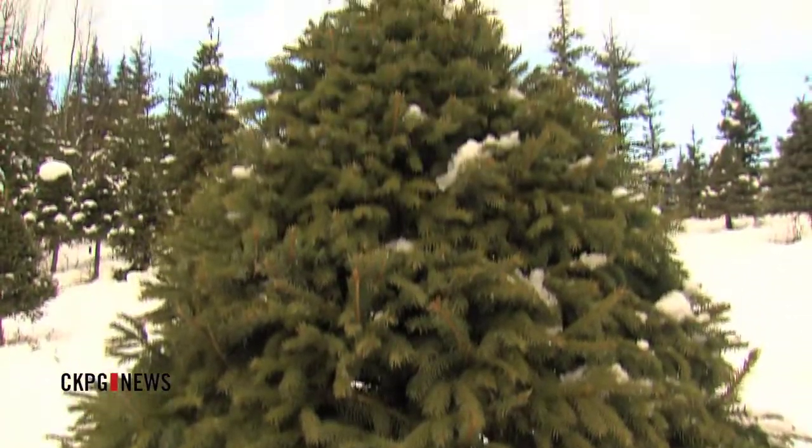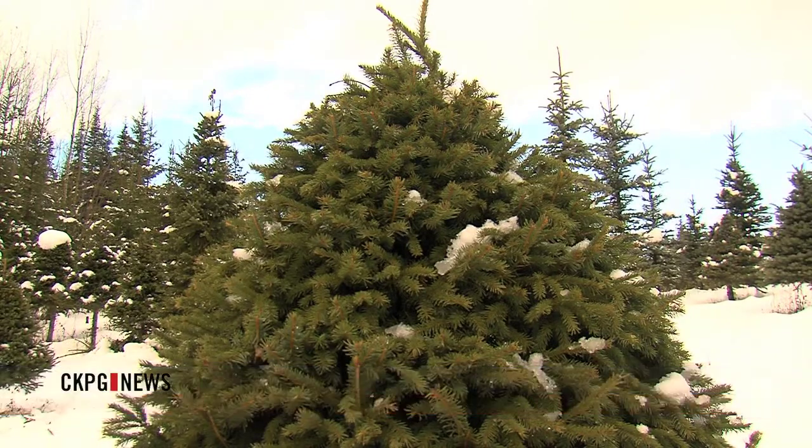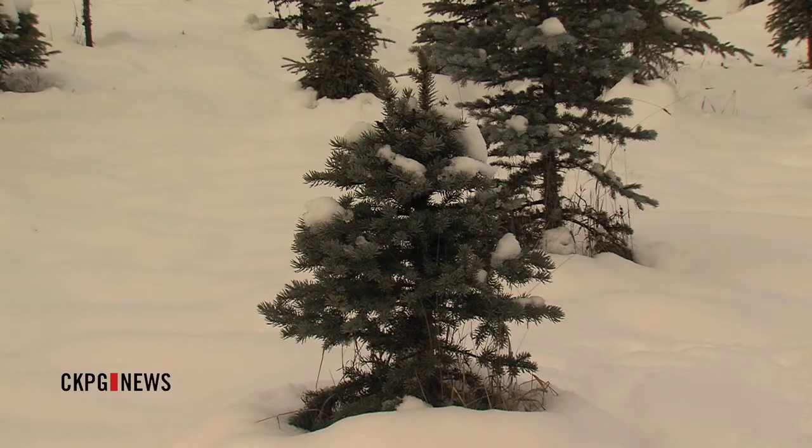If your family is planning on trekking into the forest and cutting down the perfect Christmas tree, plan on having a permit or permission before you cut. Cutting a tree down on Crown land needs to have authorization from the province. People can obtain Christmas tree permits online through the government website, or come down to the Prince George Natural Resources office or Front Counter BC in downtown Prince George to pick up a paper copy of an authorization.